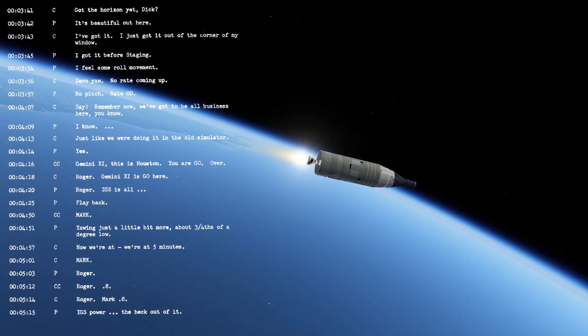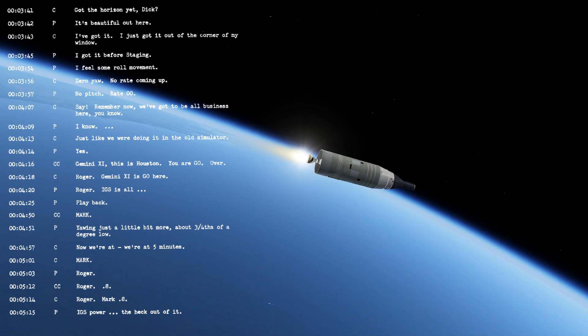Flight director taking a status check for SECO. Jerry Loan, this is Houston — you're a go, over. We can find that. 80 miles high now, 280 miles downrange.